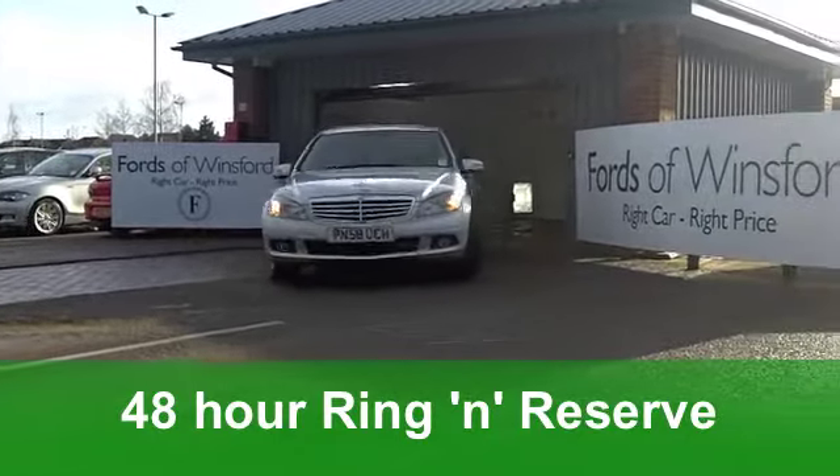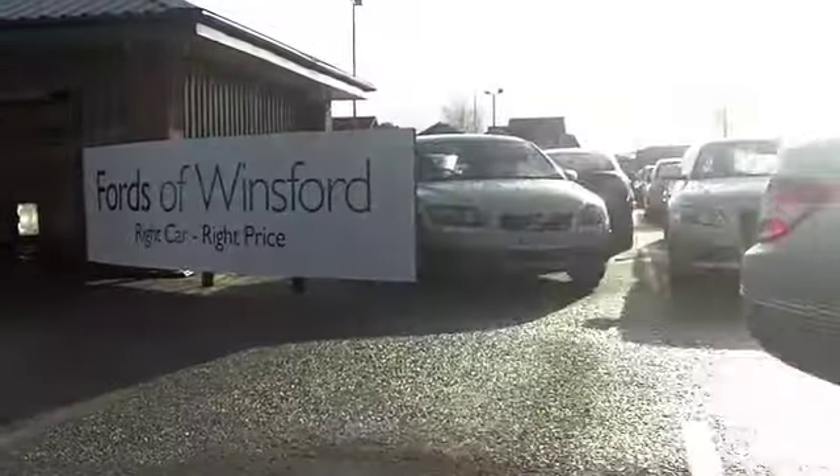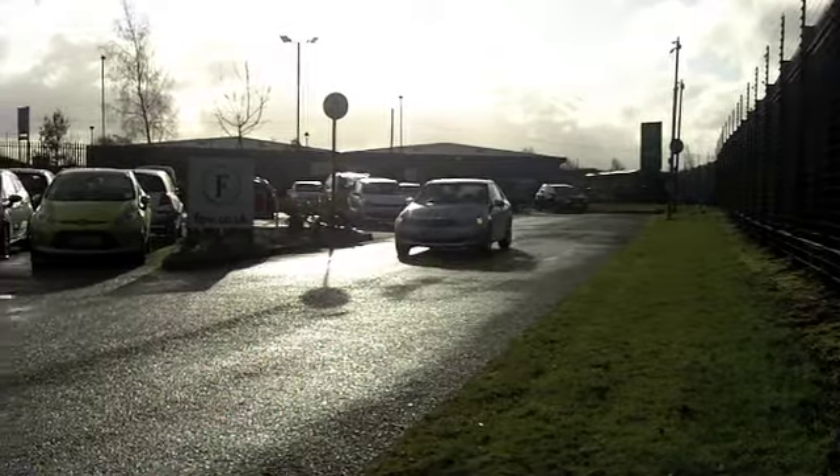It comes from 2008 and it's covered about 67,000 miles, so that engine is nicely run in. Now inside, you've got a very stylish cabin — it's all leather, all-round airbags, and aircon.